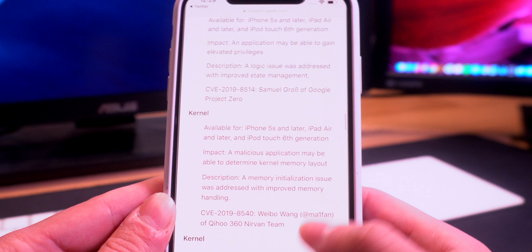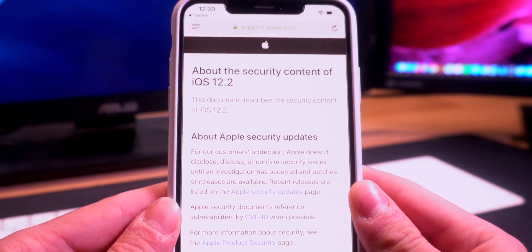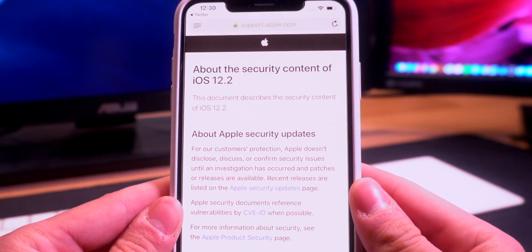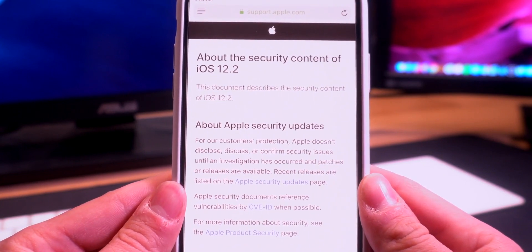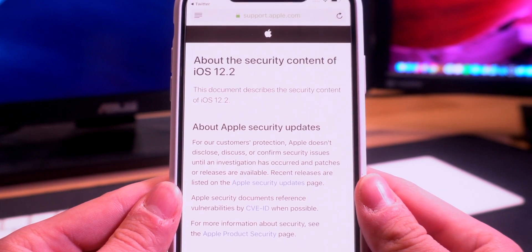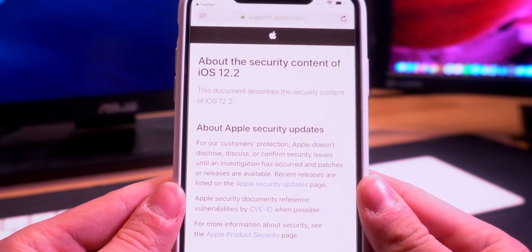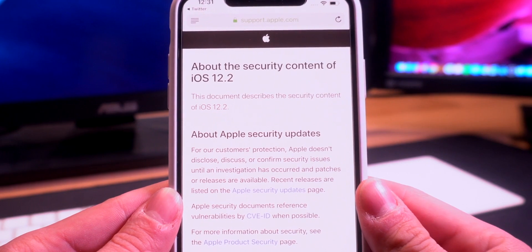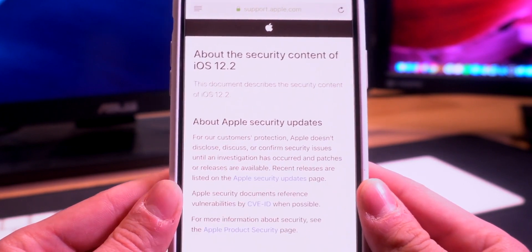Definitely do not update to iOS 12.2 — there were five kernel-level vulnerabilities patched in this update, plus more in 12.1.4 and 12.1.3. It's going to be a long time before we receive another jailbreak for iOS 12 — we might actually see iOS 13 released before we see another iOS 12 jailbreak. If you guys are in that boat, stay on the lowest possible version of iOS 12 you can. I would highly advise against testing iOS 12.2 features, as you can no longer downgrade — not only are public firmwares no longer signed, but all beta firmwares are also no longer signed, making it impossible to downgrade even with blobs.